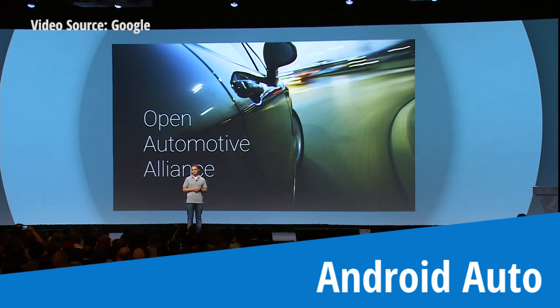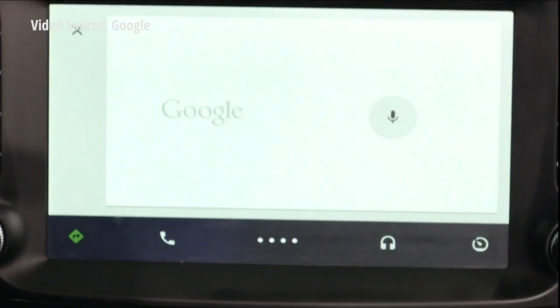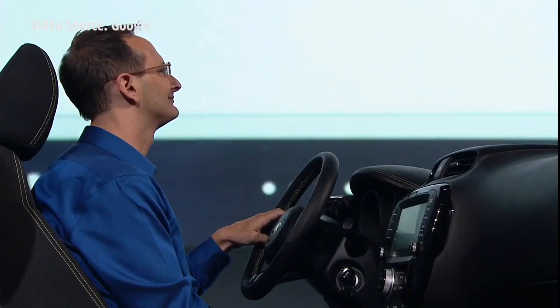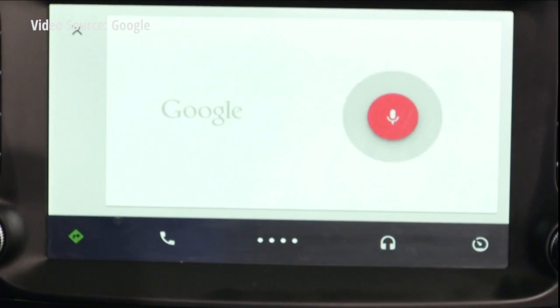Today, we're happy to announce Android Auto. [Voice demo] Reply. What's the message? I have no wheels. Sending message.